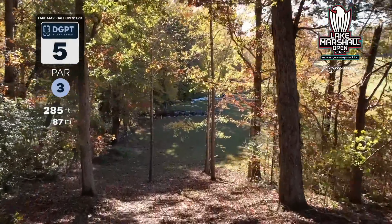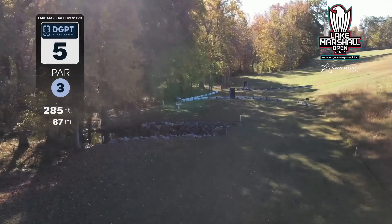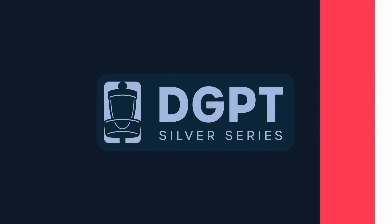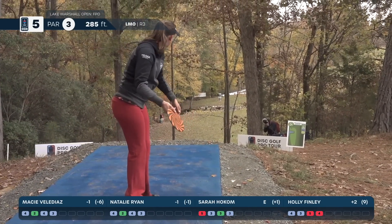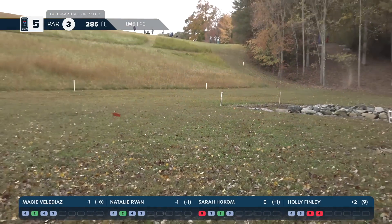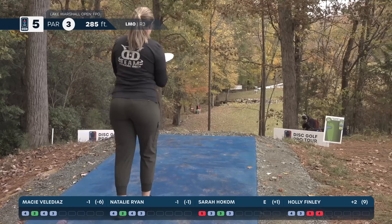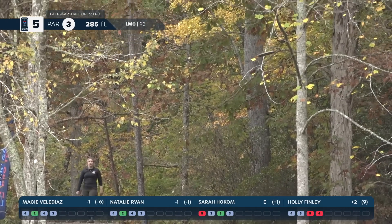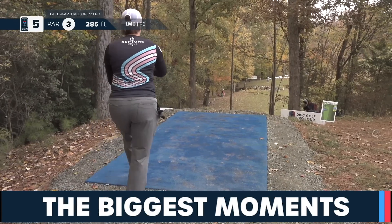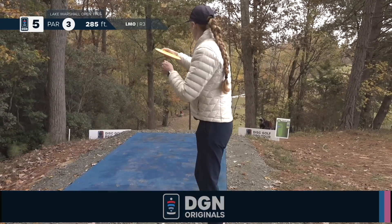Here we are on hole five, par three, 285 feet. This hole is surrounded by out of bounds — you just can't get away from it. There are a lot of different safe landing zones, but being downhill and only 285 feet, in the pro division we should be looking at birdie here. Sarah Hokum up first — she misses the tree she's hit several times this week and lands safe in bounds. That's a birdie putt. Macy is pushing toward out of bounds but is well inside.